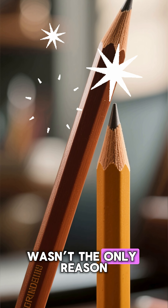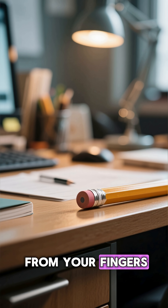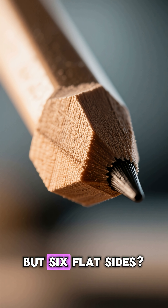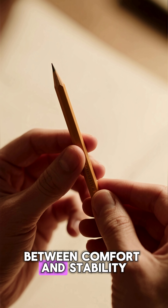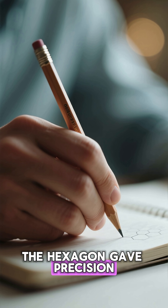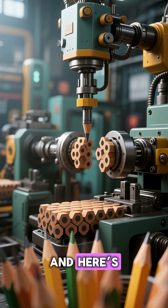But efficiency wasn't the only reason. That shape made pencils easier to hold and control. A round pencil slips from your fingers and rolls off desks. A square one feels awkward, but six flat sides — perfect balance between comfort and stability. Artists loved it. Writers did too. The hexagon gave precision, control, and a natural grip, long before ergonomic design was even a word.